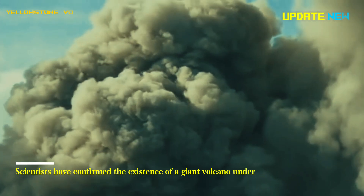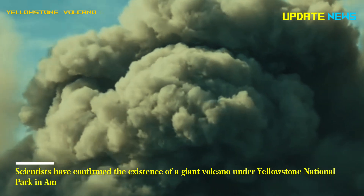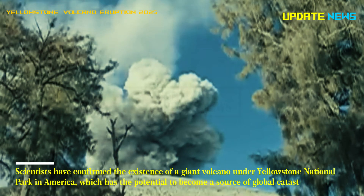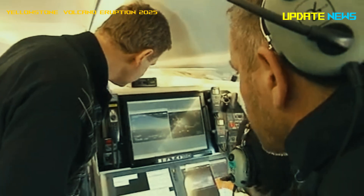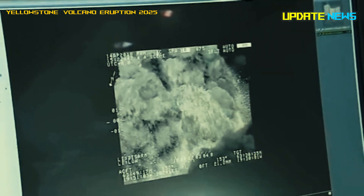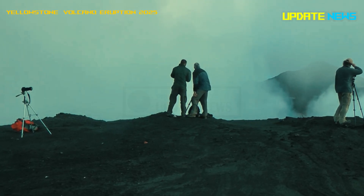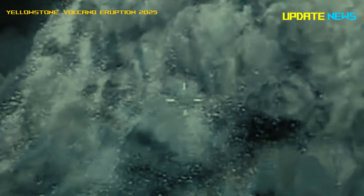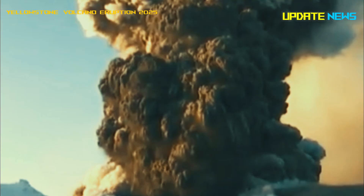Scientists have confirmed the existence of a giant volcano under Yellowstone National Park in America, which has the potential to become a source of global catastrophe. Research has shown that under the picturesque nature reserve there is a huge ocean of liquid magma capable of triggering an eruption with incredible power, equivalent to the explosion of 30 thermonuclear bombs.